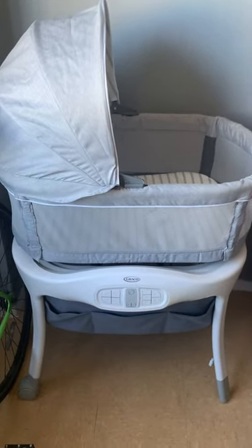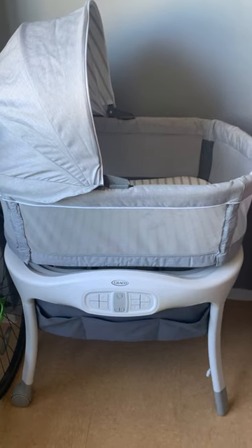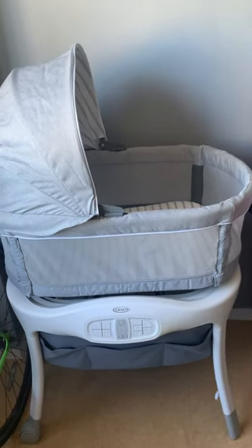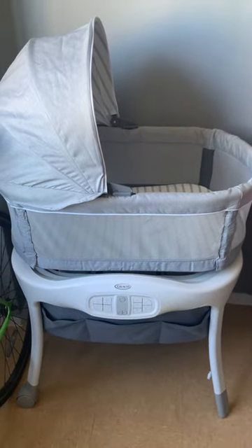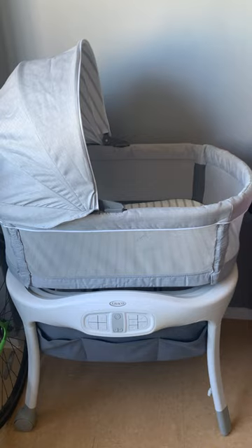Hey guys, it's Deja Talks TV and I am back with another video. So as you can see, I am kind of cleaning her room, so you may see other things in the background. This is the Graco Sleep to Snooze Bassinet.